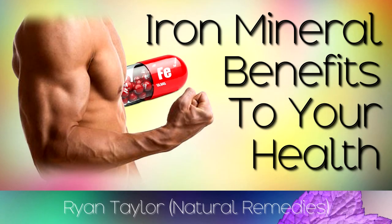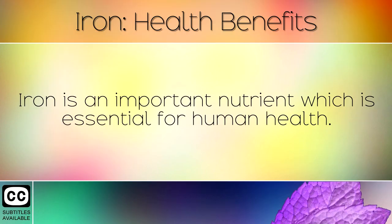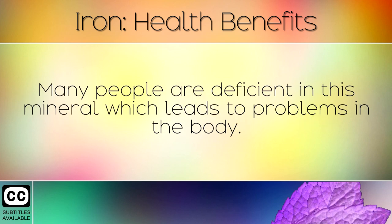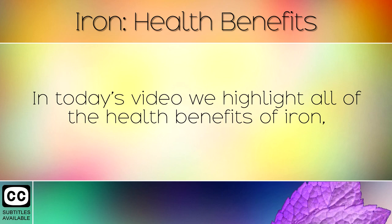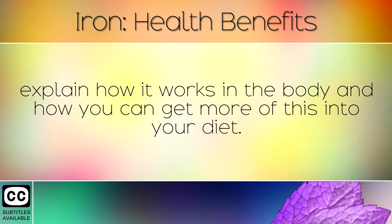Iron is an important nutrient which is essential for human health. Many people are deficient in this mineral, which leads to problems in the body. Iron is found mostly in meat, shellfish and fish, but can also be found in plant-based foods like seeds, nuts and legumes. In today's video we highlight all of the health benefits of iron, explain how it works in the body and how you can get more of this into your diet.